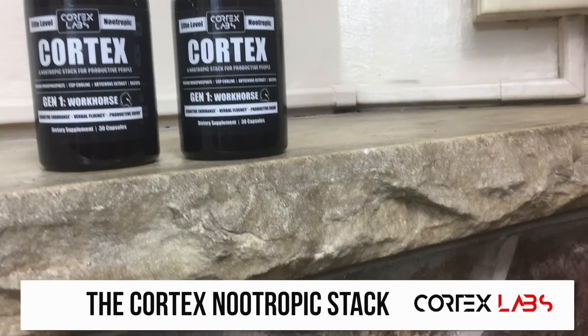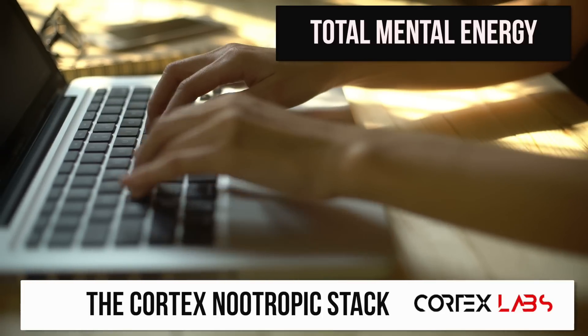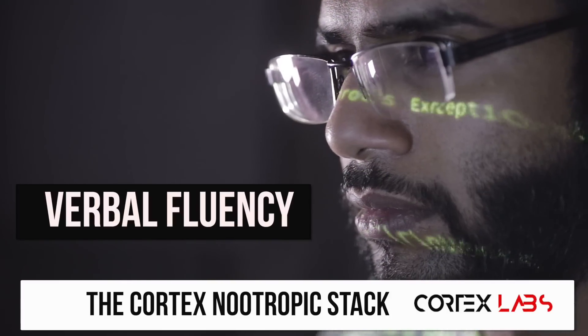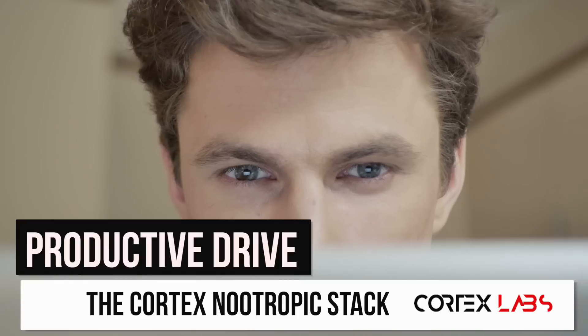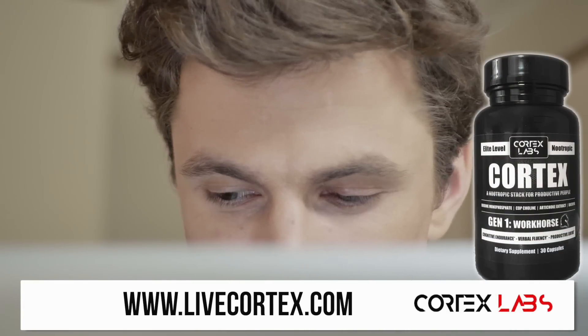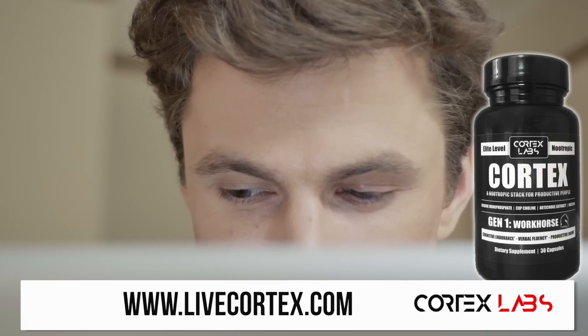Cortex is the productivity stack. This is the stack you want to take for total mental energy, total mental dominance, total motivation, verbal fluency, focus, and the drive to get work done. Get the Cortex Entropic Stack at livecortex.com. Feel what it feels like to fire on all cylinders.